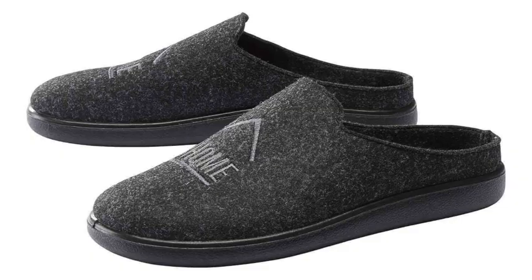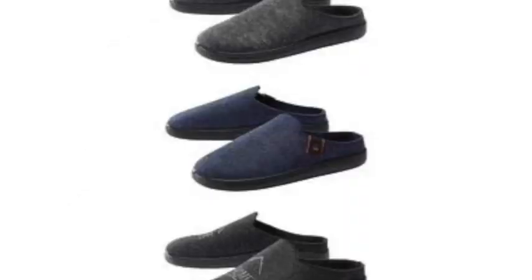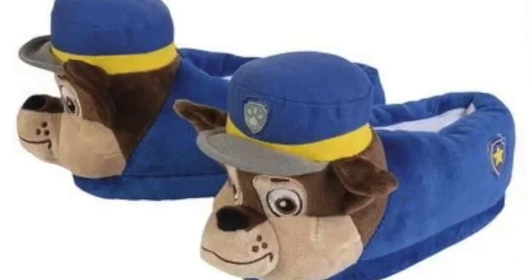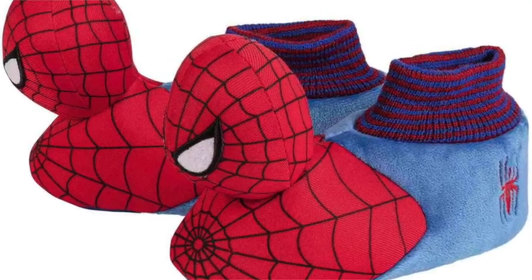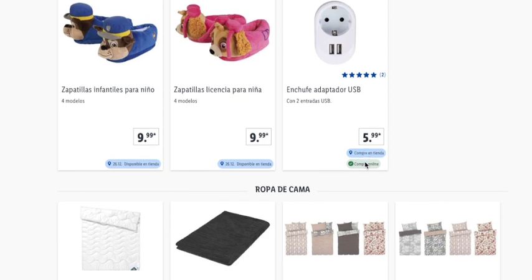The fieltro slippers — without a closed back — come in gray for ladies, soft and warm. For the little kids there are Patrulla Canina licensed slippers available in-store at €10 per pair. Also with the adaptor plug, you can buy online for €6.